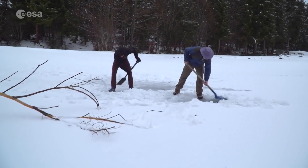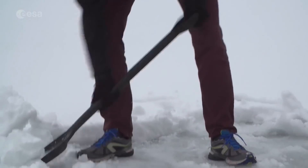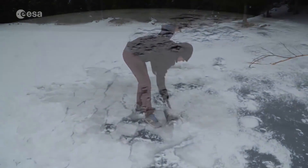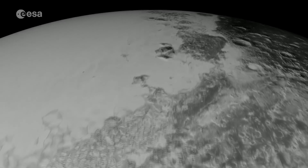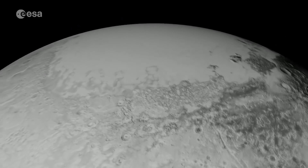Water ice on Earth is close to zero degrees, but on Pluto it's minus 230 degrees Celsius. There's a glacier of nitrogen ice called Sputnik Planitia, thought to be under a million years old. This is young by planetary standards and no one knows yet how it formed or is renewed.